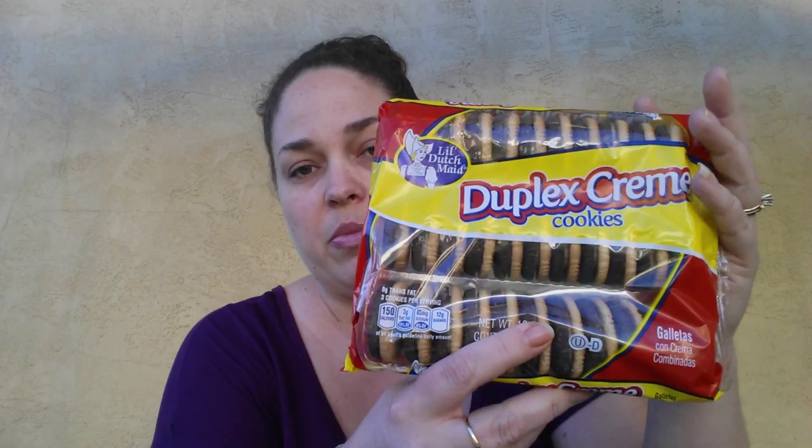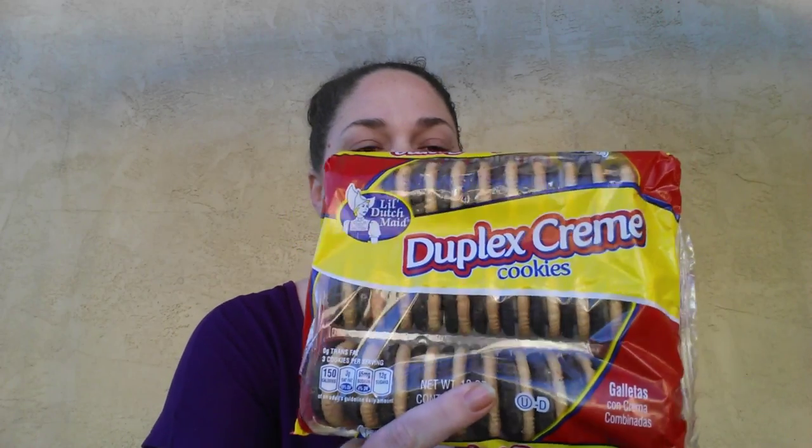The next thing I grabbed is the Little Dutch Made Deluxe Cream Cookies. Can you tell I was hungry when I went shopping? I heard that this brand, people have really liked it, so I figured we would give it a shot. The girls might like those.